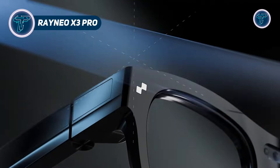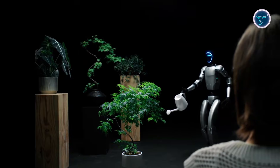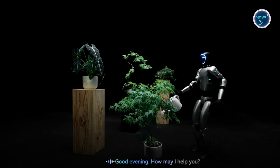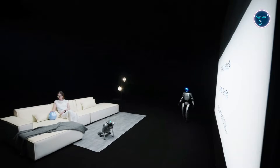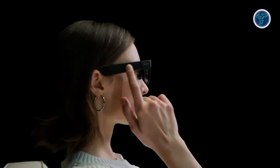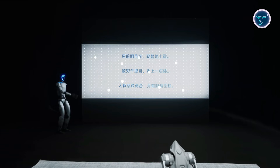Rainio X3 Pro is an advanced pair of AI-powered AR glasses that blend digital content seamlessly into the real world. Using full-color micro-LED displays with up to 6,000 nits of brightness, they create a large, immersive virtual-screen experience. Powered by a Snapdragon AR One processor with 4GB of RAM and 32GB of storage, the glasses handle on-device AI tasks, spatial tracking, and real-time graphics. A dual-camera system captures 4K photos, 1440p video, and supports scene recognition for precise AR placement.